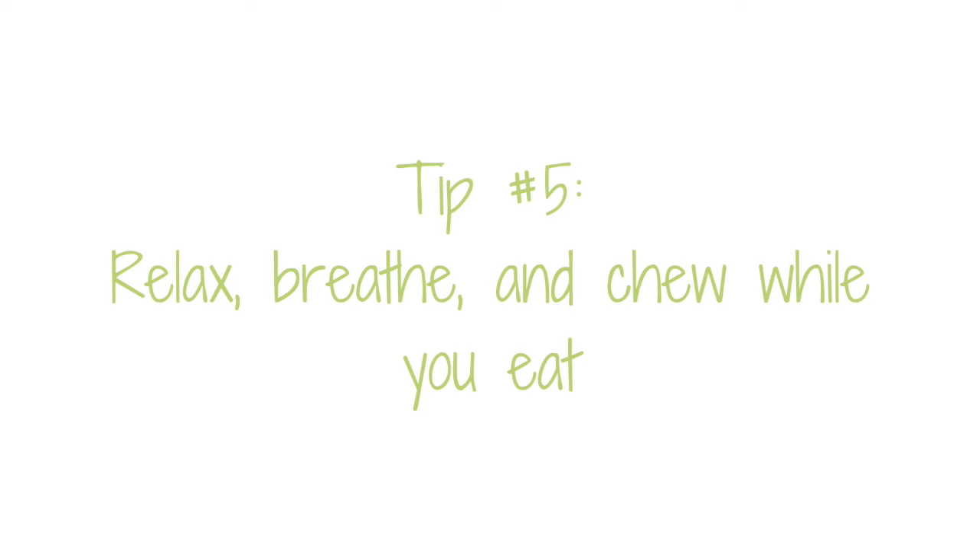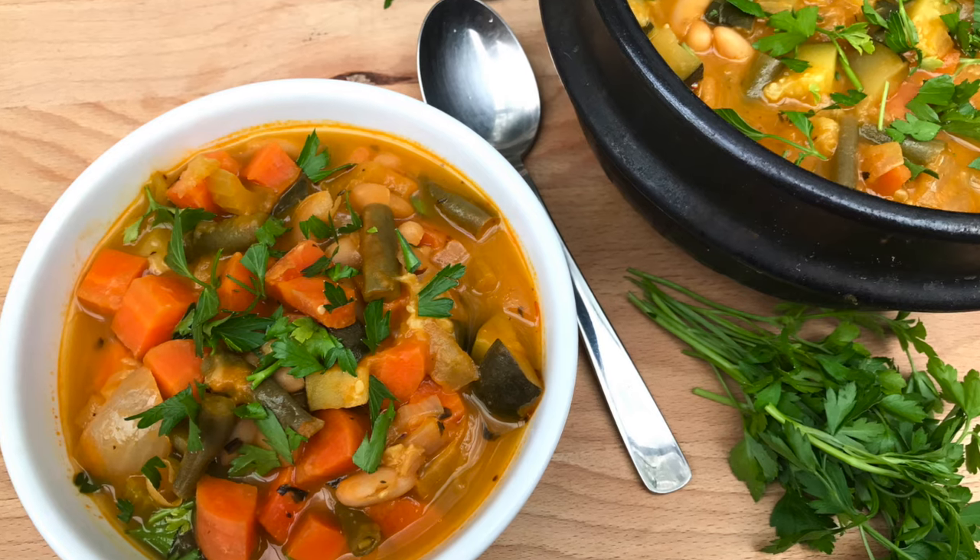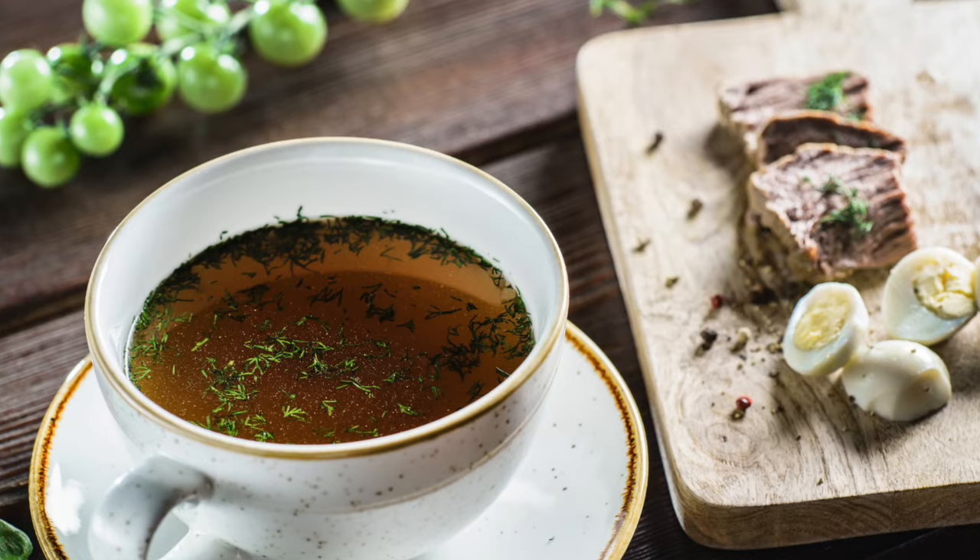Tip number five is a piece of the puzzle that often gets overlooked: simply invite a feeling of relaxation with your eating. Take a few deep breaths right before you sit down to eat, and really enjoy the aroma of your food, because smelling good food helps your body secrete the digestive secretions that help you digest your meal. Eat slowly with enjoyment and peace — avoid eating in a hurry, standing at the counter, or distracted while watching TV. Take time to chew your food really well and enjoy yourself.